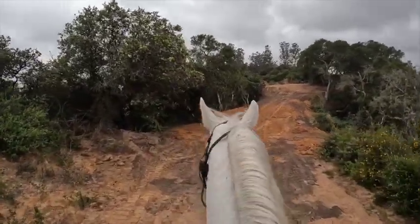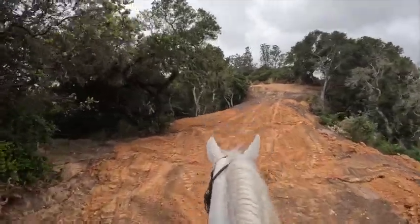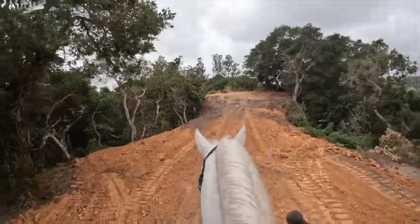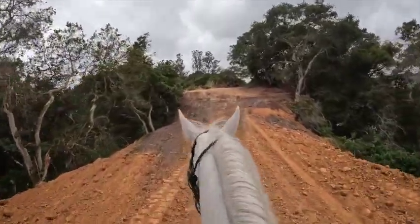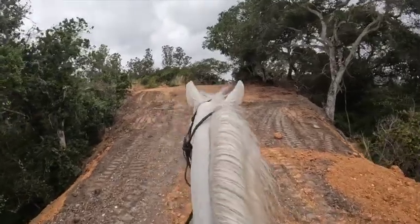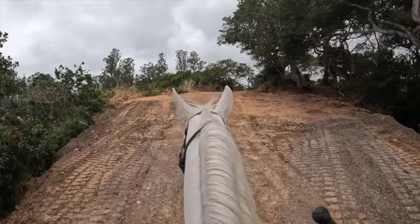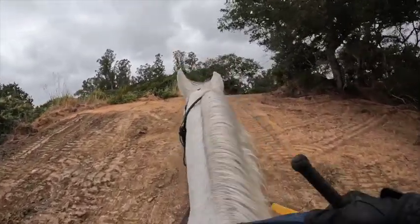It looks like they fixed some of the footing here. It kind of looks weird to horses because it's black and it's orange. I like to stay right in the middle of things like that — if something jumps out, you want lots of room on either side because you don't know where something is going to jump out at.